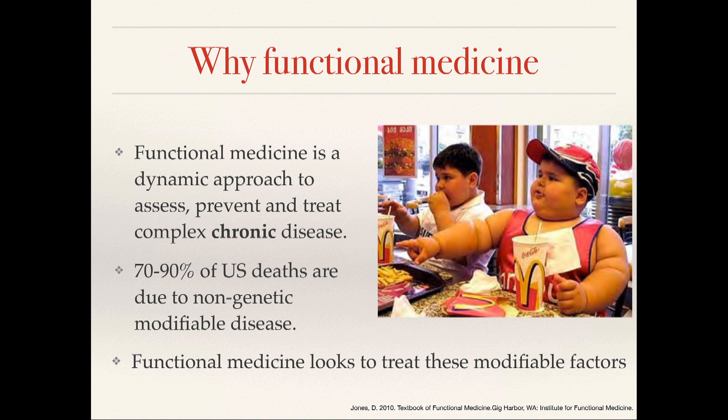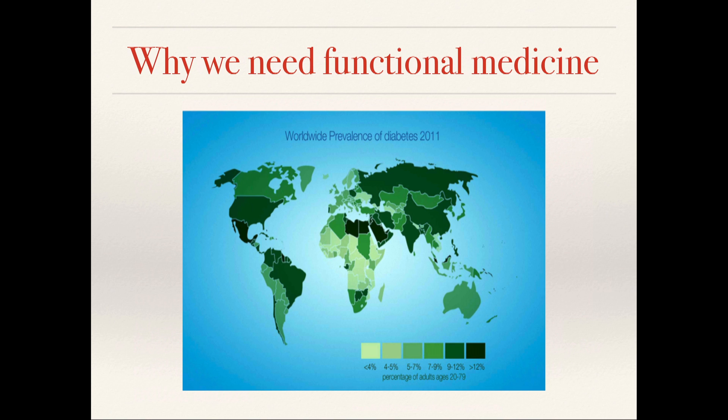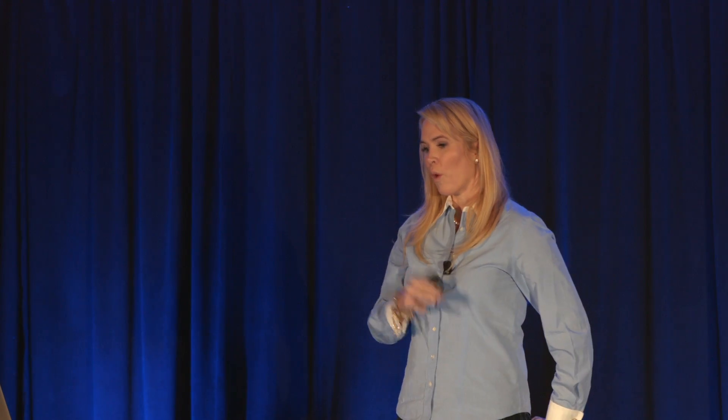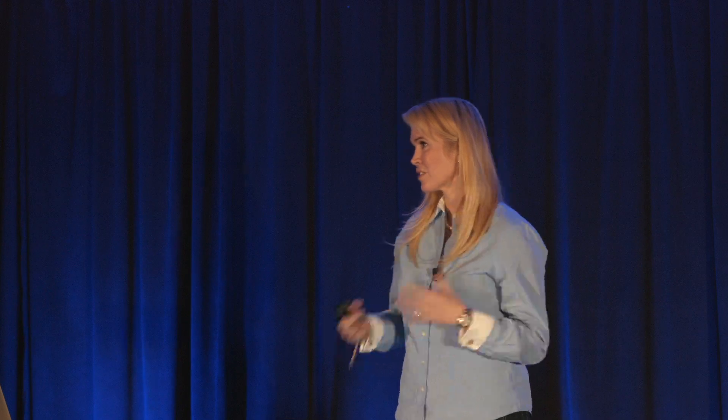Functional medicine is a dynamic approach. It looks at the whole system and really wants to assess, prevent, and treat chronic disease. We know that 70 to 90% of US deaths are due to these non-genetic modifiable diseases, and what we want to do in functional medicine is treat these modifiable factors. Research has shown the current cost to our society for chronic diseases like coronary artery disease, diabetes, and obesity is about half a trillion dollars, and this is only expected to increase. I think an important question to ask is: why is this happening? Is it too much sugar? Is it our healthcare system? Is it dietary guidelines?